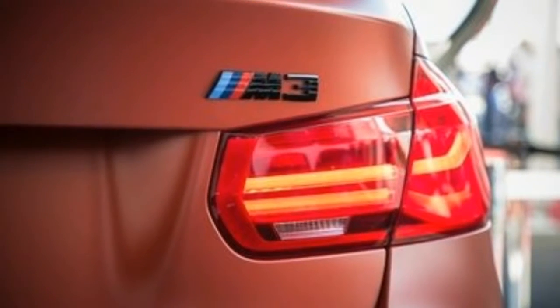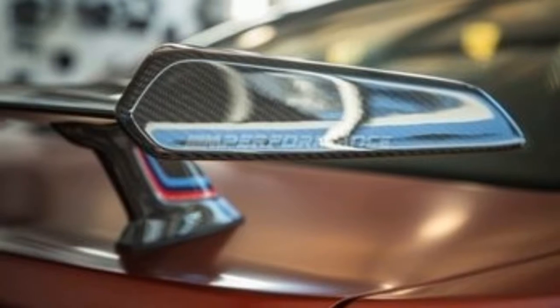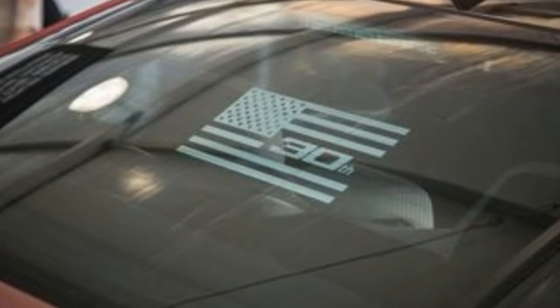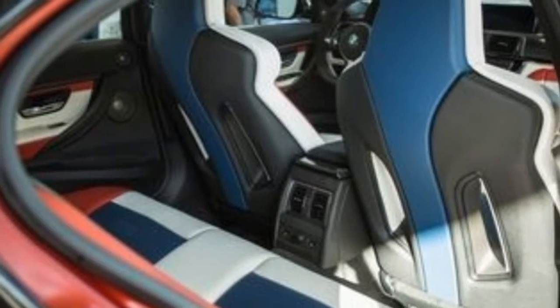Equipped with the M3 Competition package's 444-horsepower twin-turbocharged 3.0-liter inline-six, the 30 Years American Edition sports a six-speed manual transmission and features a host of unique touches.